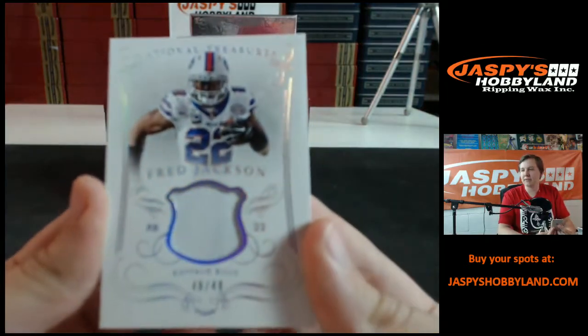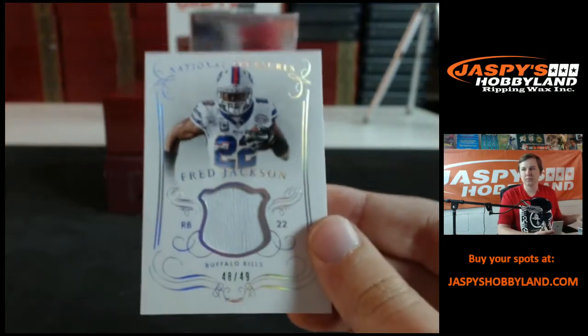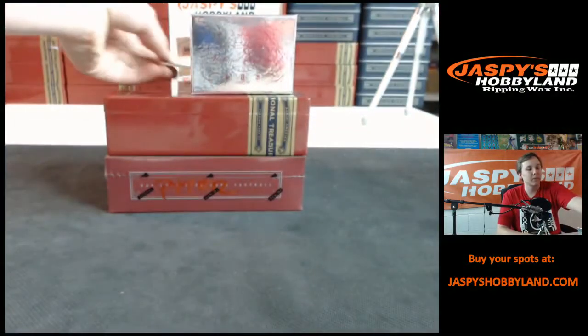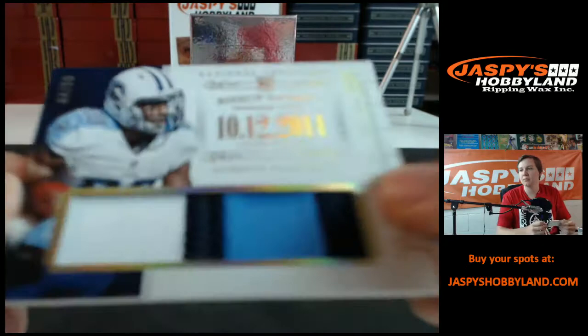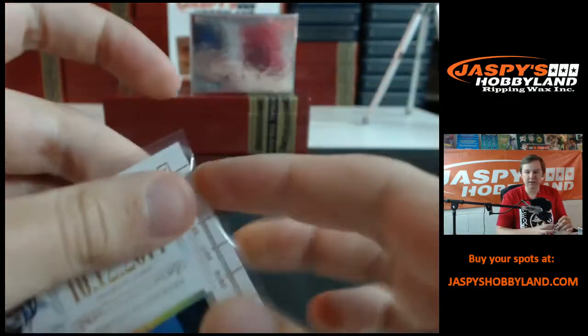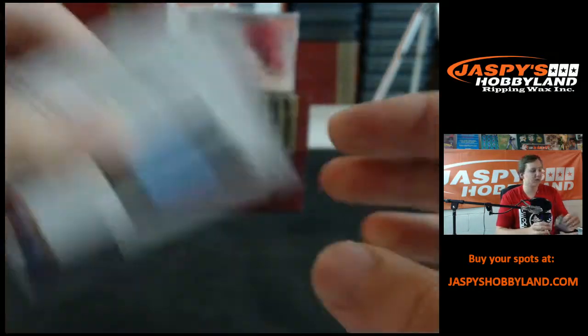We got for the Bills, 48 of 49, Fred Jackson, one color patch, Buffalo Bills — that's Evan W. Got a timeline, nice three-color patch, 44 out of 50, Bishop Sankey, Titans — last team pickup, going out to Harris J. Nice little card.